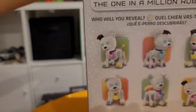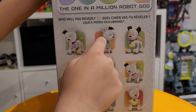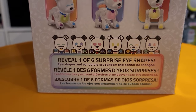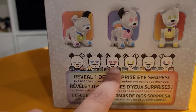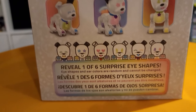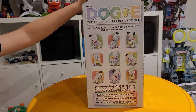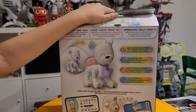Let's flip the box - 'Who will you reveal?' There are ones you can choose. It says 'Reveal one of six surprise eye shapes' and they show them all down here. You've got laughing, starstruck, love, happy, surprised, and maybe sleepy. The tongue pops out of its mouth too - really cool! On the back, that's what the doggy looks like. It's very colorful just looking at the box.